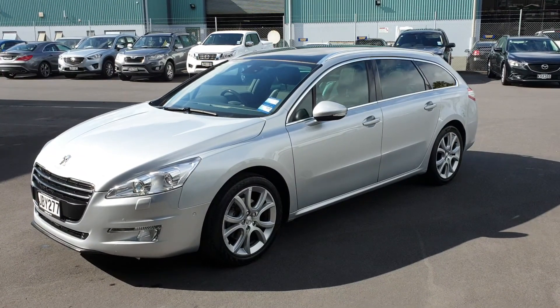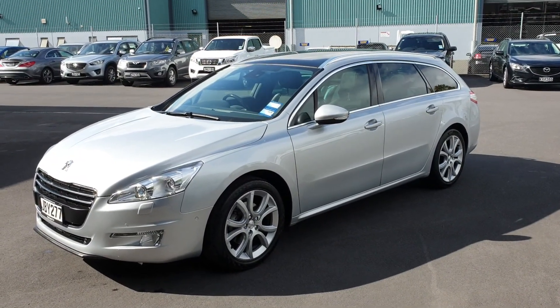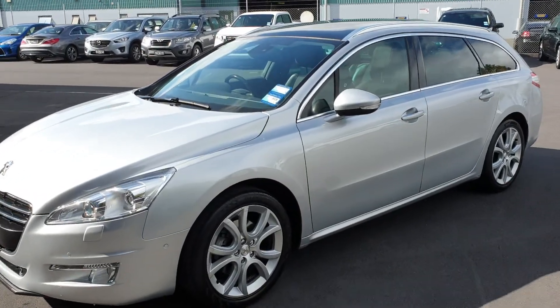G'day Tim, Nick here from Advantage Cars, just doing that walk-around video for you on our Peugeot 508 here.